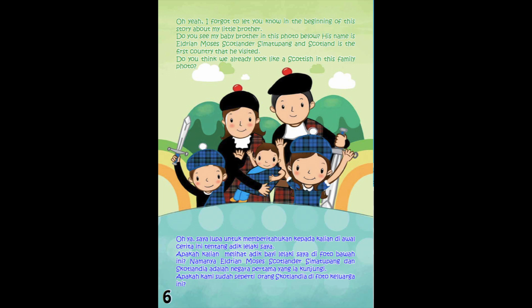Oh yeah, I forgot to let you know in the beginning of this story about my little brother. Do you see my baby brother in this photo? His name is Eldrian Moses Scotlander Simatipa, and Scotland is the first country that he visited. Do you think we already look like a Scottish family in this family photo?